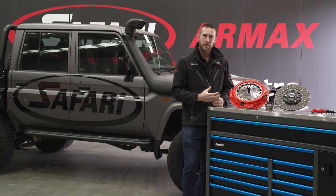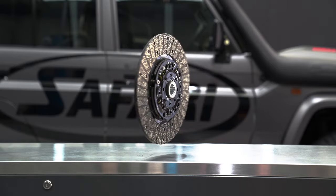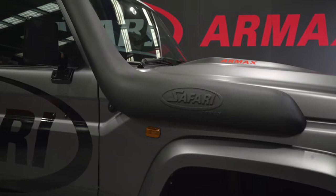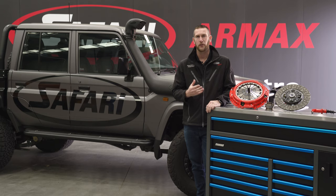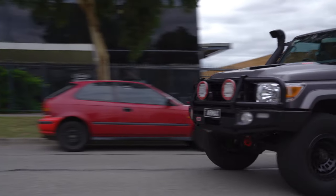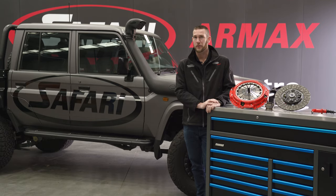Not only is the R-MAX Clutch designed to handle 1100Nm, but it's also been developed to maintain the torque capacity within 10% of the clutch life. Just like all of our R-MAX Performance products, the R-MAX Clutch is a highly engineered solution to offer you better drivability and increased torque capacity for your Land Cruiser. Also backed with a 12 month, 20,000km product warranty.